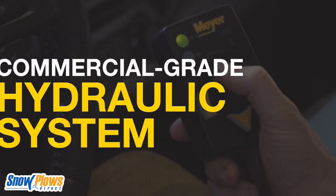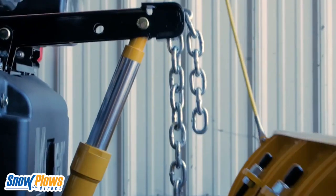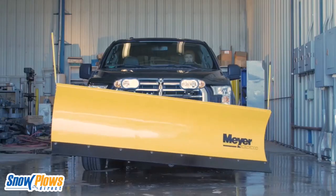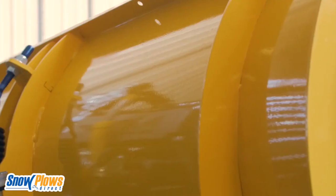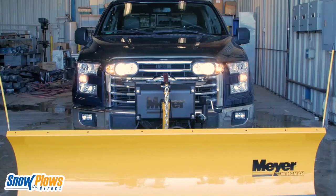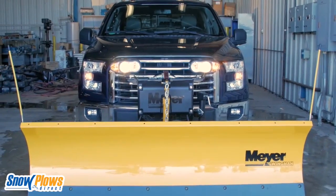The Wingman has a commercial-grade hydraulic system with an intuitive touchpad controller that makes it responsive and very easy to control. Made from military-grade lightweight steel, the Wingman's light, strong, and it improves your fuel efficiency.